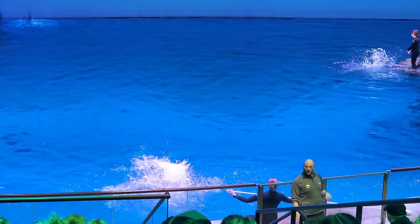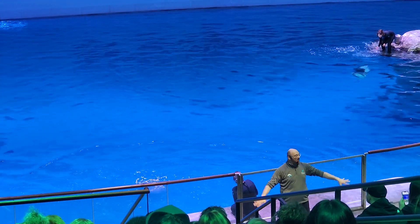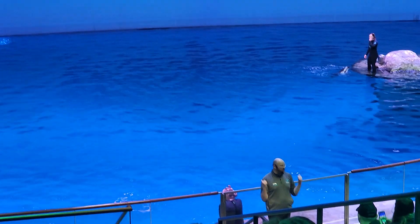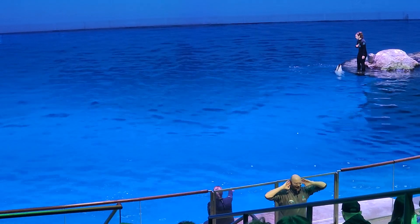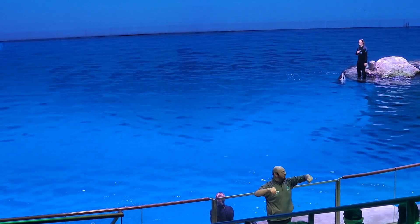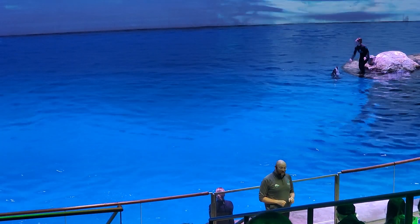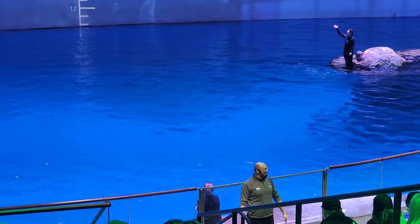Now, what about our Pacific White-Sided Dolphins? Same thing — shout out how high you think our Pacific White-Sided Dolphins can jump. Here we go: three, two, one. The Pacific White-Sided Dolphins can actually jump as high as 20 feet in the air. Pretty impressive!